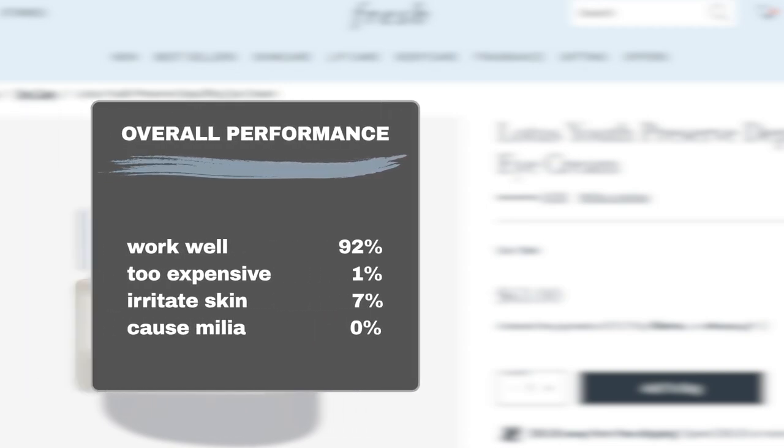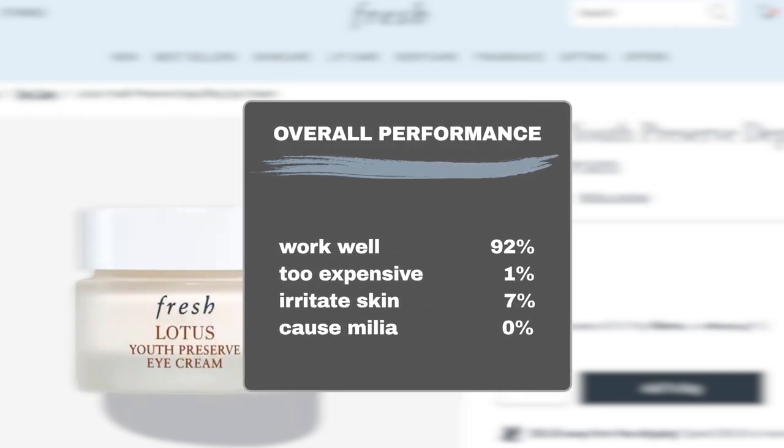According to Sephora shopper feedback, 92% of users had a positive experience with the product. As for the price, only 1% of users felt it wasn't worth the investment. In terms of safety, 7% of users reported experiencing sensitivity to the product. Overall, the product is considered safe for sensitive or acne-prone skin.